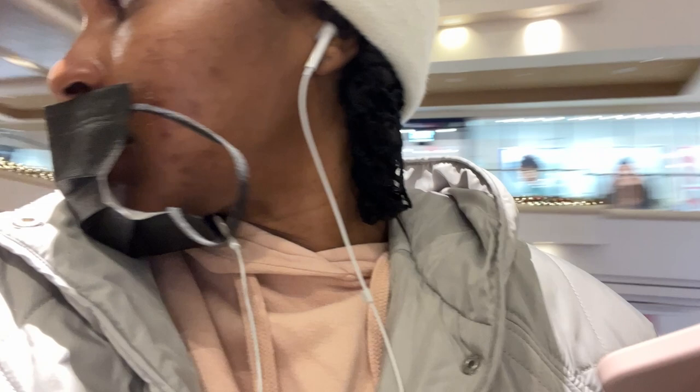Hey guys, it's Tuesday, November 9th. I just finished doing some work and I'm taking my little break now to get some content done. I don't remember the last time I vlogged — I think it was yesterday when I twisted my hair. Today I am going to record, edit, and upload my Sephora haul — that's going to be tomorrow's video.